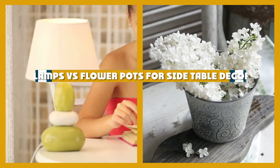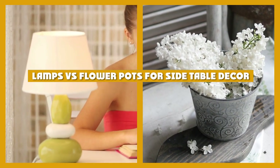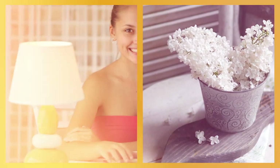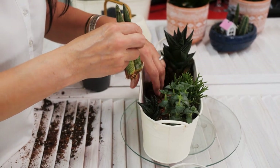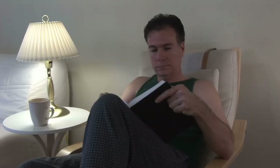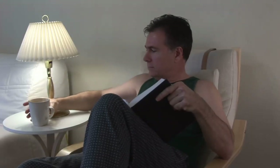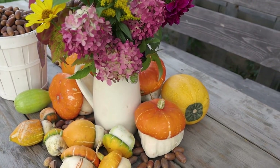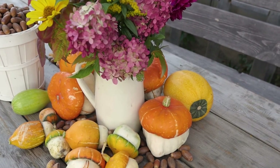Welcome to our video on Lamps vs Flower Pots for Side Table Decor. When it comes to decorating our homes, we often find ourselves faced with the dilemma of what to place on our side tables. Should we go for a lamp or a flower pot? In this video, we will explore the pros and cons of each option to help you make the right decision for your home. So sit back, relax, and let's get started.